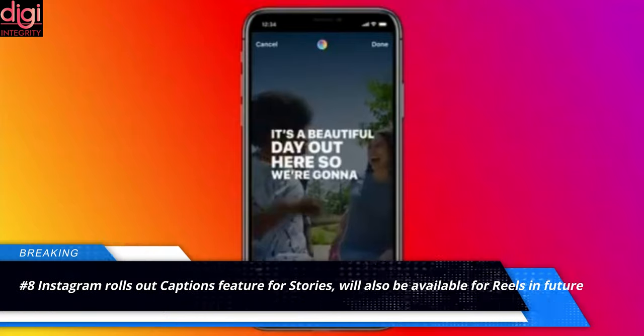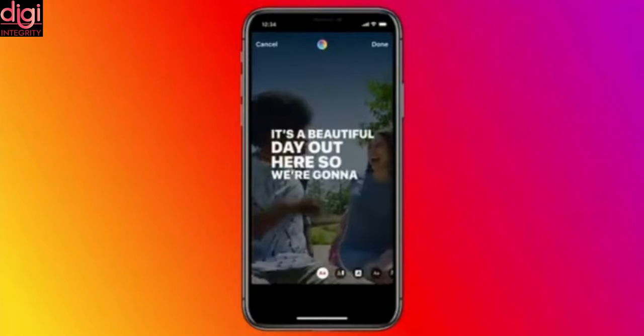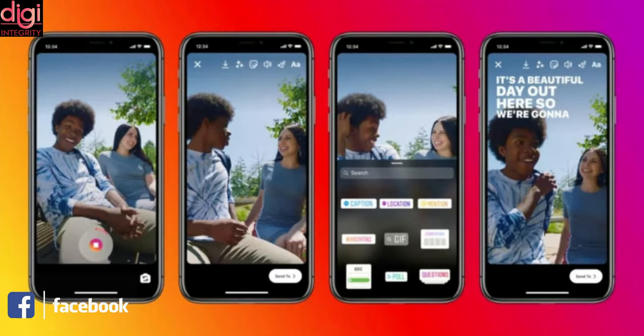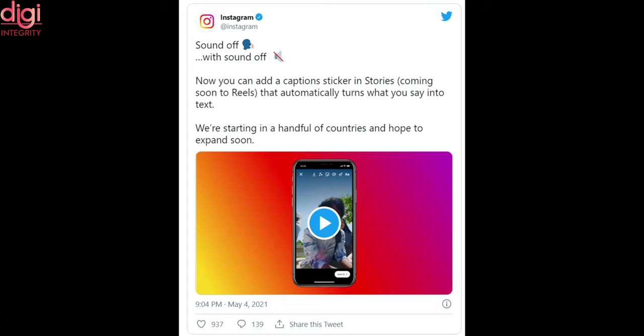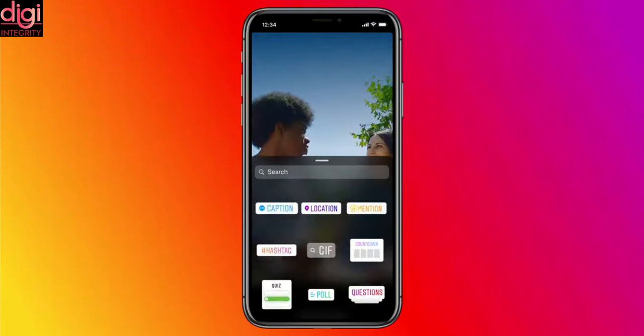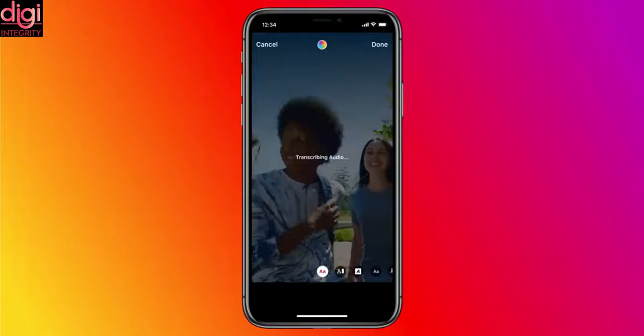Instagram is releasing a new feature for its Stories called Caption. The feature is currently available only for Stories, while the company has confirmed that it will make its way to Reels as well in the near future. Instagram took to Twitter to announce the Caption feature, through which users will now be able to better understand what a person is saying in his or her story even when the sound is off.